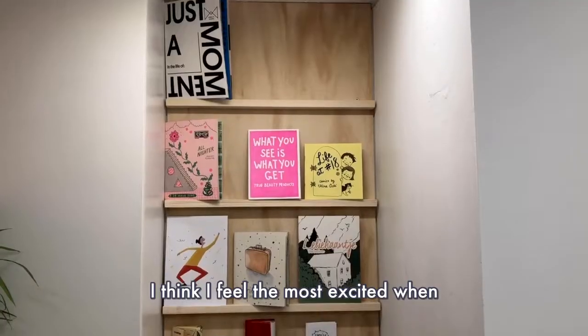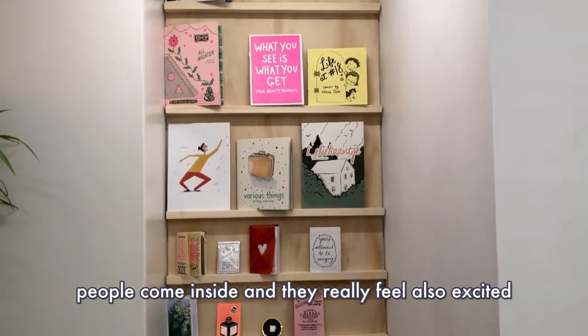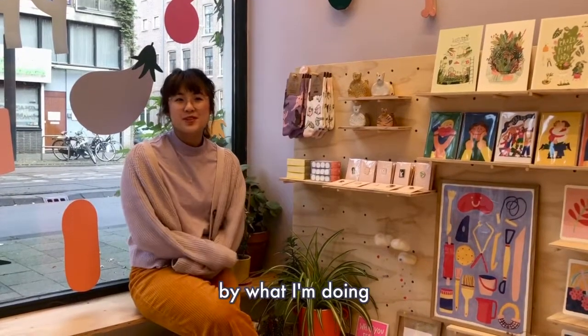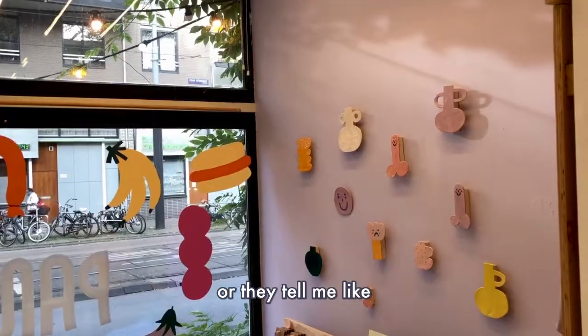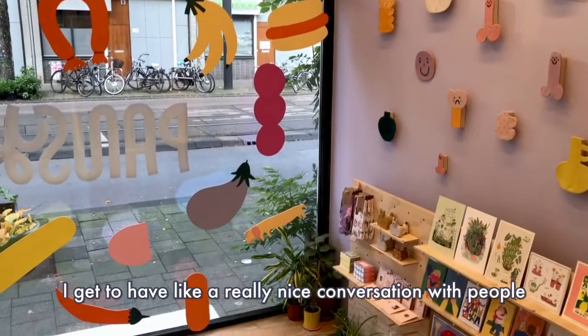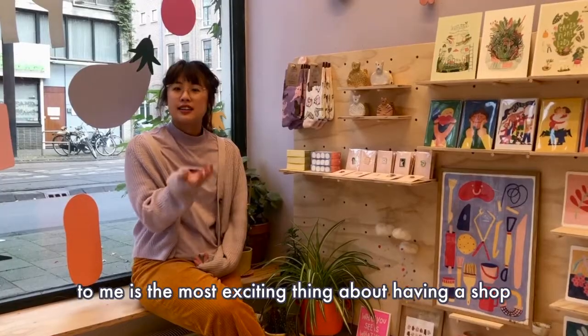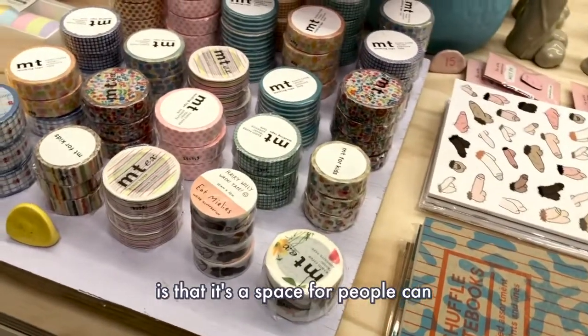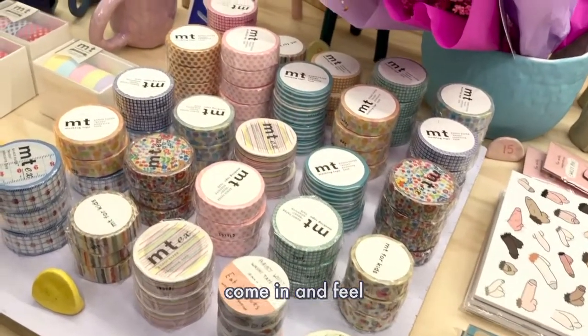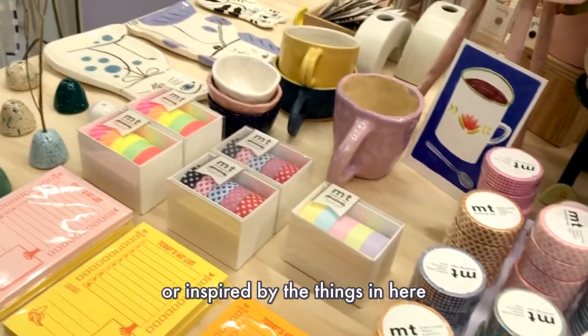I feel the most excited when people come inside and they really feel excited by what I'm doing, or they feel happy, or they tell me, 'Oh my gosh, this is the cutest store.' I get to have a really nice conversation with people, and that's the most exciting thing about having a shop — it's a space where people can come in and feel interested or curious or inspired.